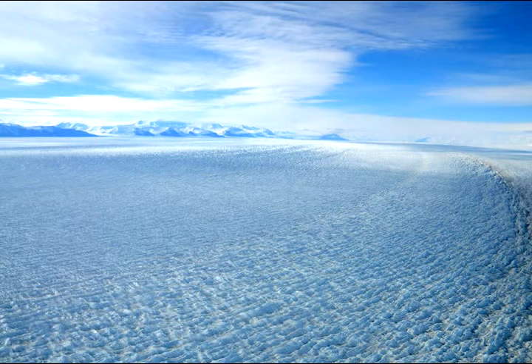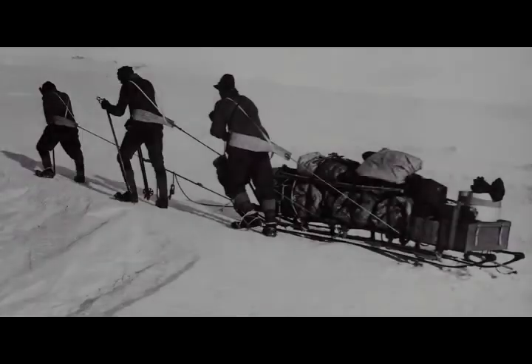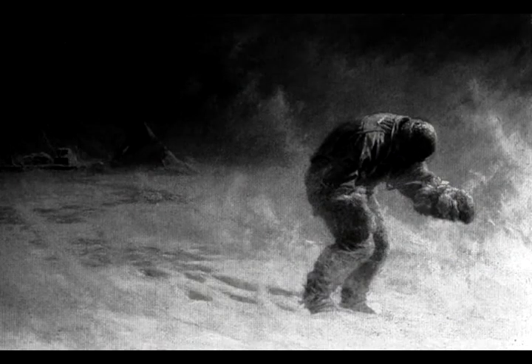Temperatures are so cold that things don't rot really easily. It's so dry that if something dies and it's not eaten by something, it just sort of loses all its moisture over time and just mummifies. About half of the way back, one crew member died of frostbite, hunger, and exhaustion. Weeks later, as their progress slowed and they hunkered down on the ice, a second crew member stumbled out of the tent in a howling blizzard and was never seen again.